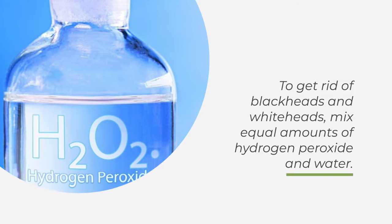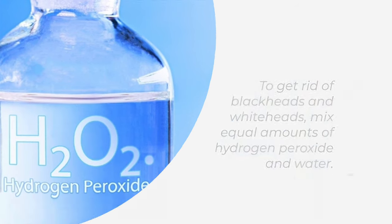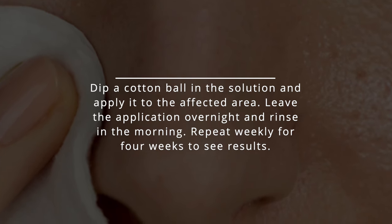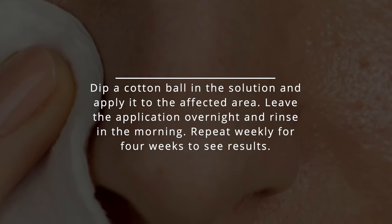7. Blackheads and Whiteheads. To get rid of blackheads and whiteheads, mix equal amounts of hydrogen peroxide and water. Dip a cotton ball in the solution and apply it to the affected area. Leave the application overnight and rinse in the morning. Repeat weekly for 4 weeks to see results.